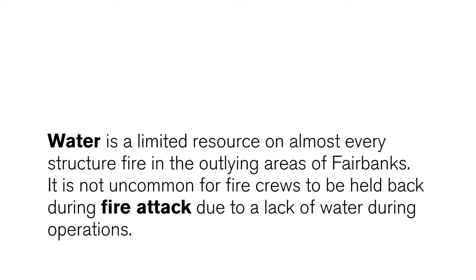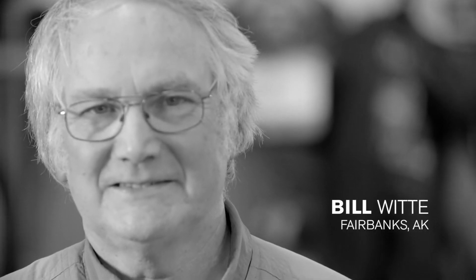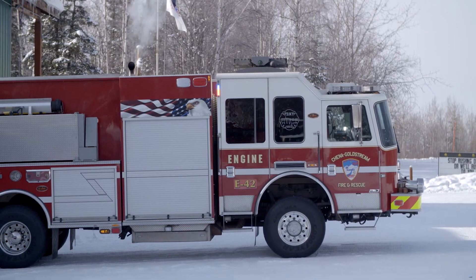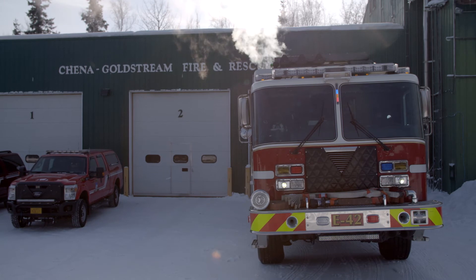All this heavy equipment isn't going to do any good without water. My name is Bill Whitty, a volunteer at China Goldstream Fire and Rescue for 15 years. It's just chemistry and physics — if I have a house of a certain square footage and a certain number of stories, I'm going to need a certain amount of water to stop that fire. It's not going to come on one engine, and we don't have a lot of fire hydrants around here.